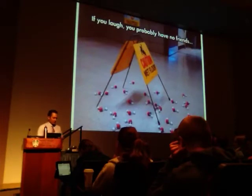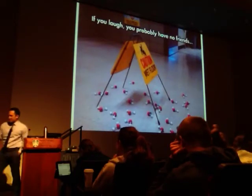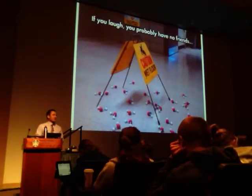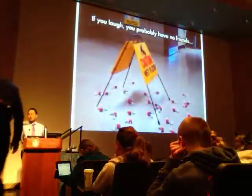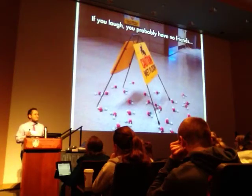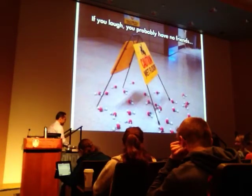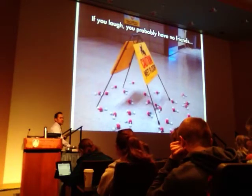What do you call a really big ant? A giant. What's a frog's favorite kind of flower? A crocus. What do you call a cow with a twitch? Beef jerky. So that's four jokes — one visual for those of you that are visually focused.